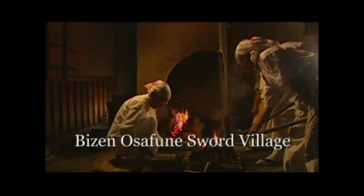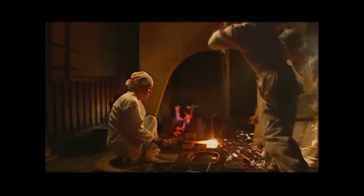The Bizen-Osafune swords are renowned since ancient times. Those beautiful and curvaceous swords are made from steel, worked according to an outstanding technique, and cooled in an instant.